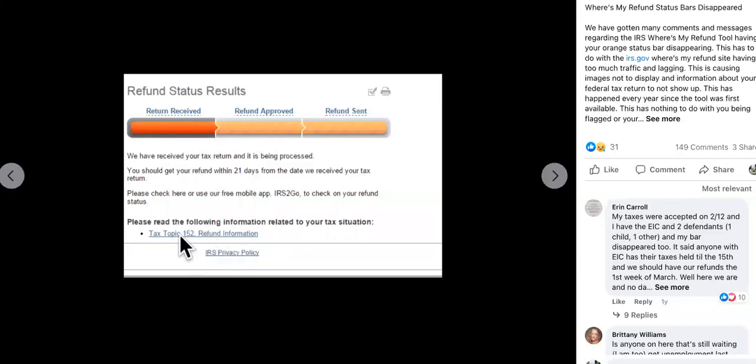All right, guys, if you look over here, you might see the tax topic 152, and sometimes you might not see it. Sometimes you might not see the bars either.